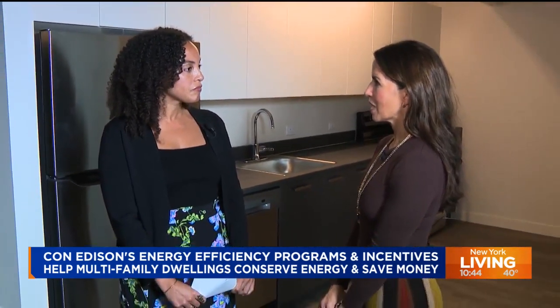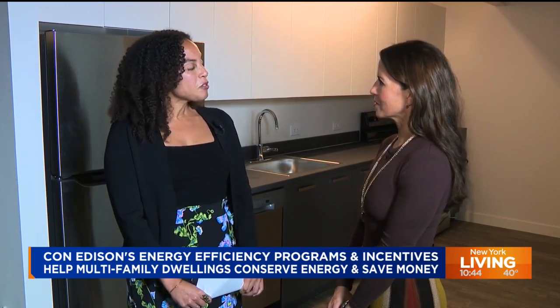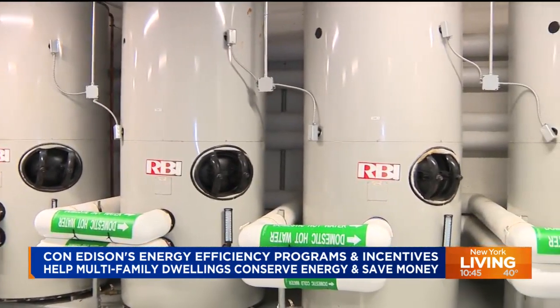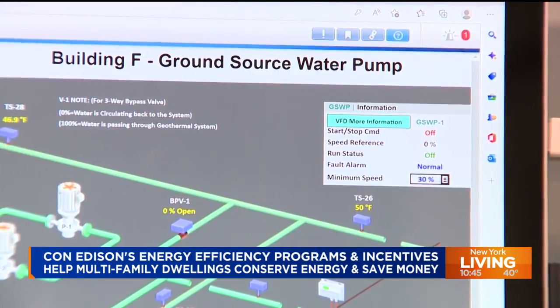Elaine Braithwaite is a senior director at L&M Development Partners. L&M has always sought to build high-quality affordable housing that is sustainable and prioritizes the health of its residents. Through the partnership with Con Edison, they were able to make the geothermal system a reality, with Con Edison's ability to offset the cost helping L&M make that decision.